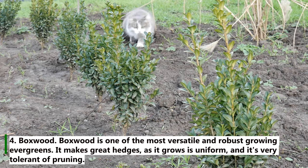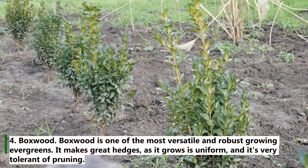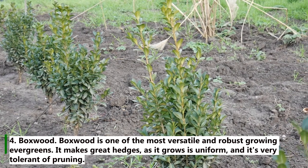4. Boxwood. Boxwood is one of the most versatile and robust growing evergreens. It makes great hedges, as it grows uniformly and is very tolerant of pruning.